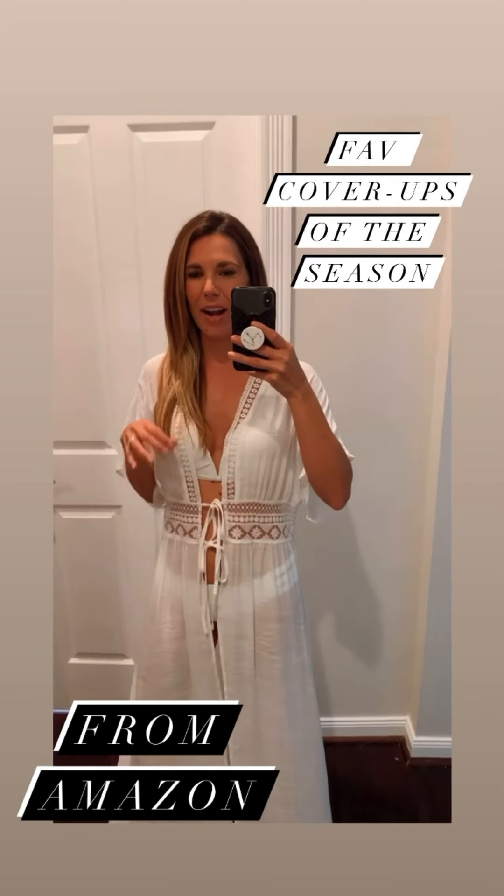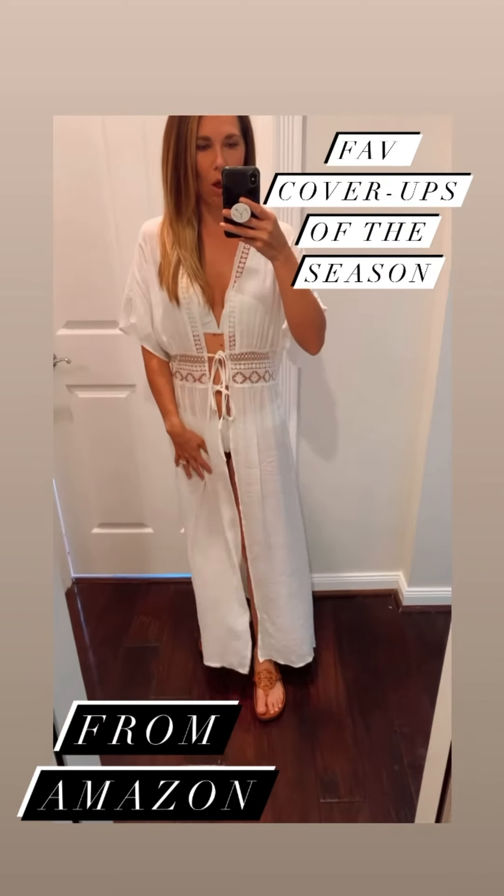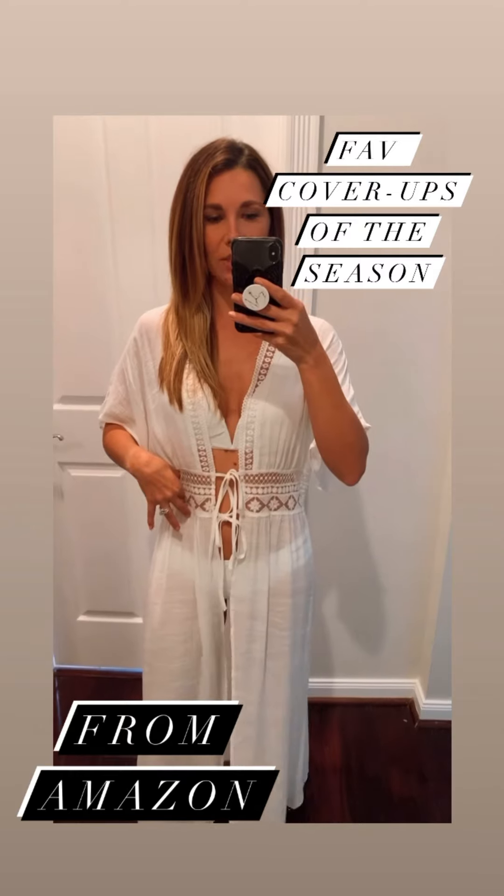Guys, I wanted to jump on and give you a quick overview of some of the cover-ups I found that I am absolutely loving. The first one up is this beautiful, long, lace-detailed cover-up from Amazon.